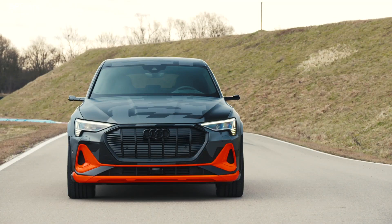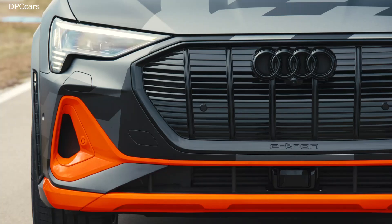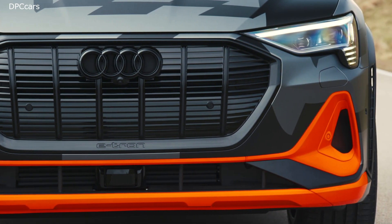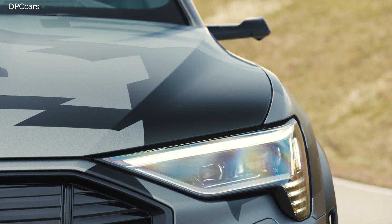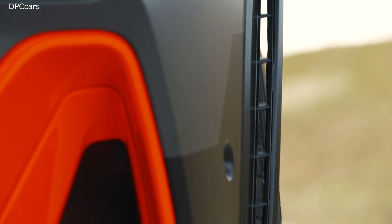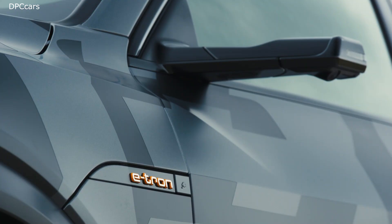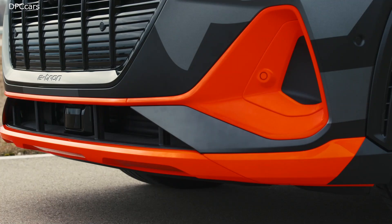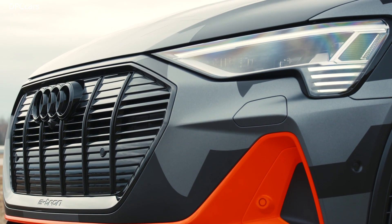The Audi e-tron S and coupe-inspired e-tron S Sportback arrived to give the brand's electric crossovers a boost in performance. These performance-focused models offer 496 horsepower and 717 foot-pounds of torque on 8-second boost mode, rather than the existing models' 402 horsepower and 490 foot-pounds of torque. During normal driving, the S has 405 horsepower and 596 foot-pounds of torque.